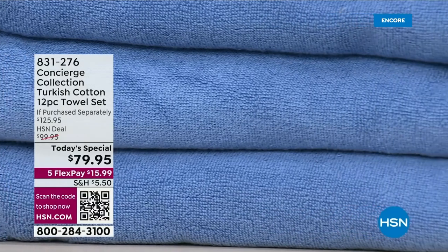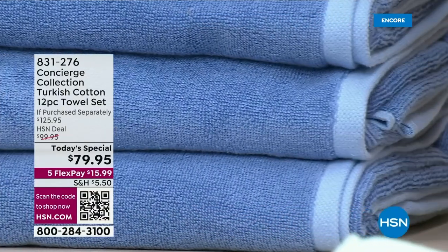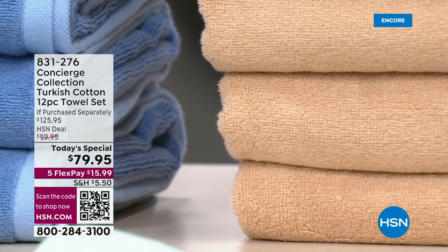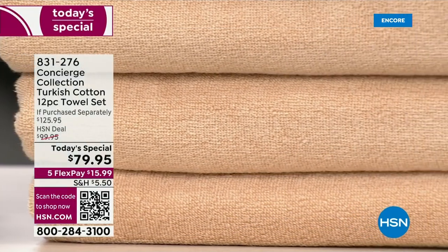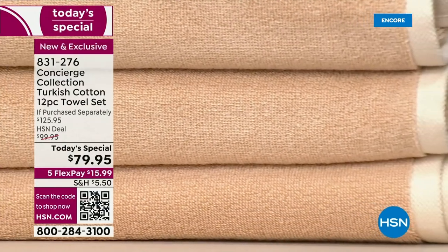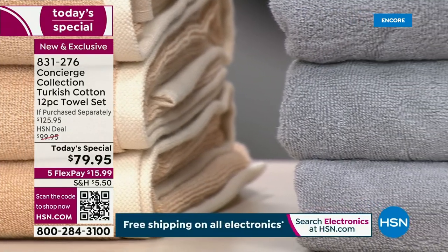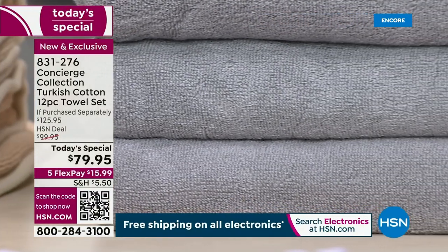Step into the world of luxury with the gold standard in towels. We're talking 100% Turkish cotton — smooth, fluffy, super absorbent, and soft. It has been two years since we've had a Today's Special on Turkish cotton towels. This is the only towel Today's Special from Concierge Collection for the entire year, so we had to go big and bold.